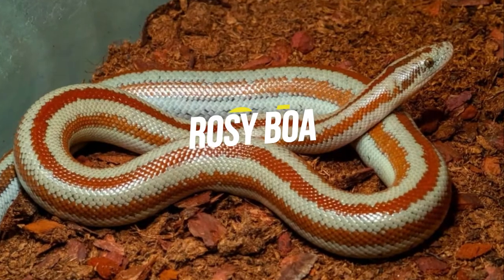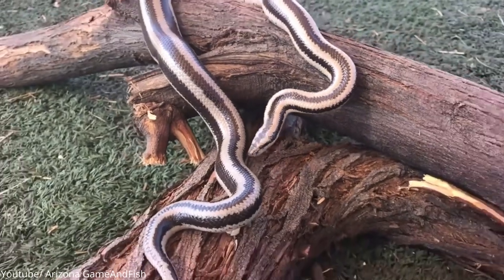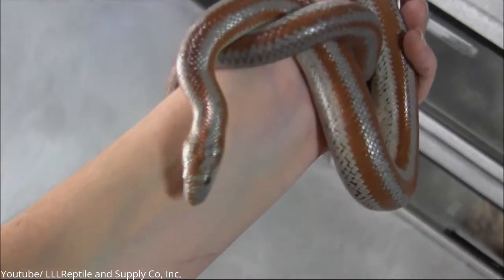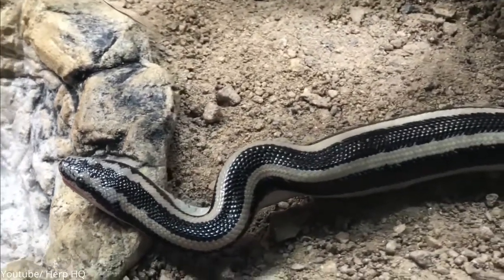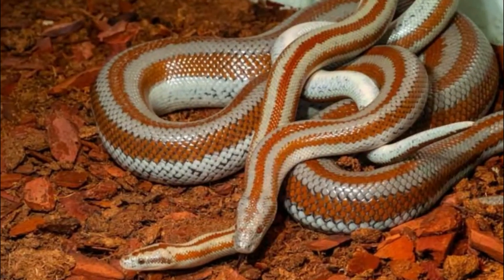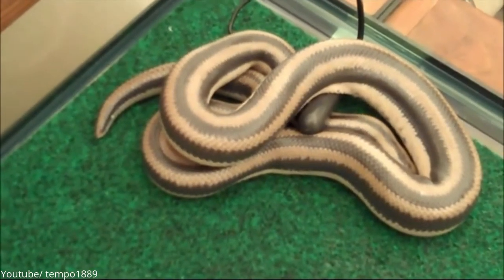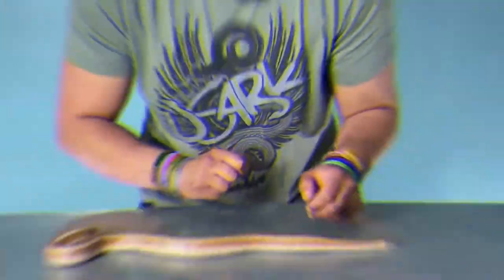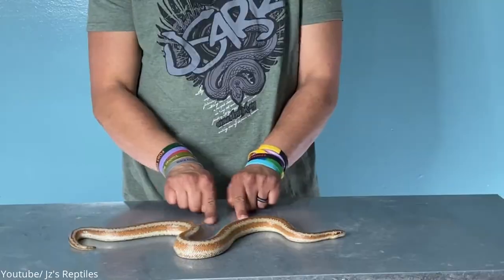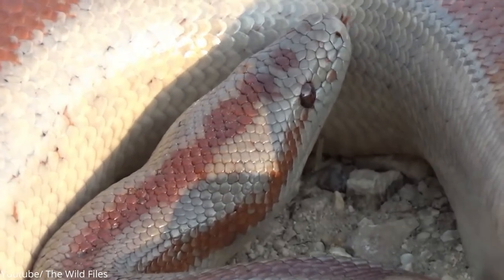Number 4: Rosy Boa. With their perfectly placed geometric pattern of three stripes against a lighter background, rosy boas are arguably among the most beautiful serpents in the world. One stripe is centrally placed at its back, with two others on the sides. The stripes' colors vary from black to rust, brown, orange, reddish-brown, or even maroon, while their background color might range from yellow, tan, cream, gray, or even white. Moving at a speed of around 1 mile per hour, the rosy boa is considered one of the slowest snakes on the planet, giving you ample time to enjoy and admire its beauty. Its dark eyes and pale head spice up its charming appearance.